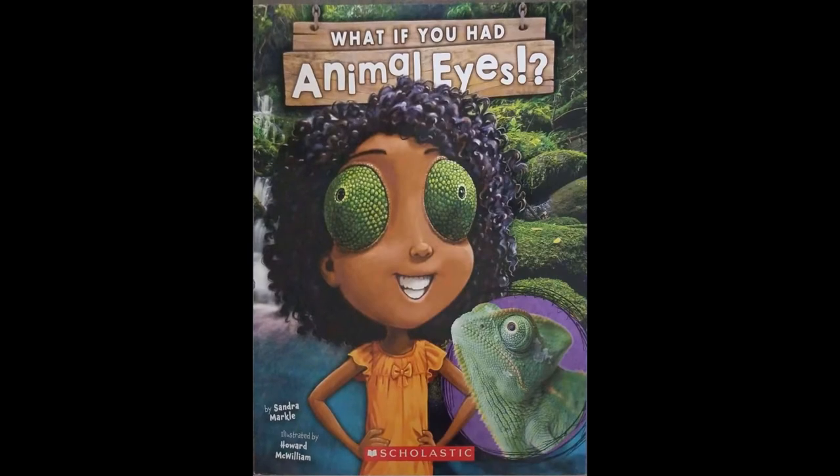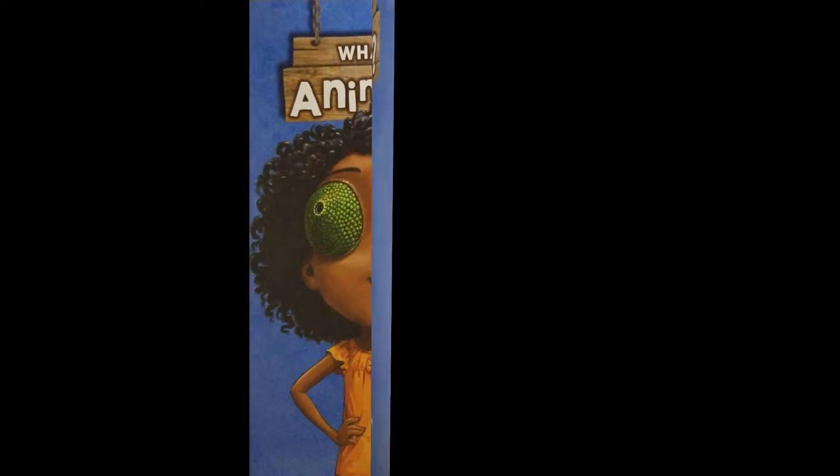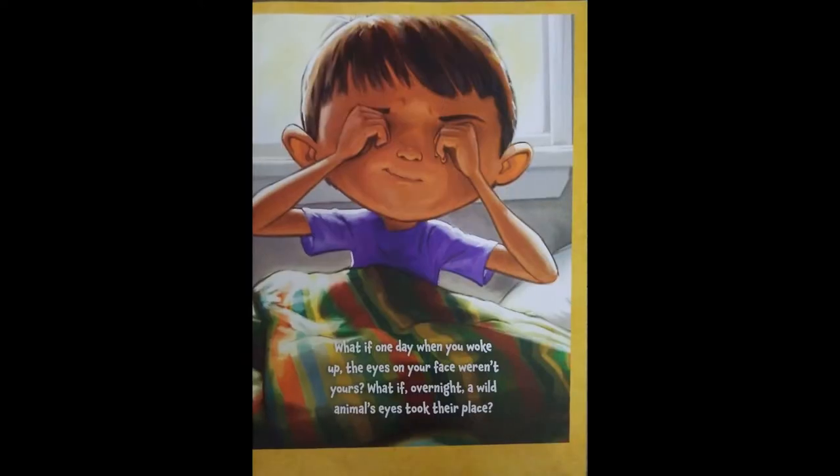What if you had animal eyes? Written by Sandra Markle and illustrated by Howard McWilliam. What if one day when you woke up, the eyes on your face weren't yours? What if overnight a wild animal's eyes took their place?